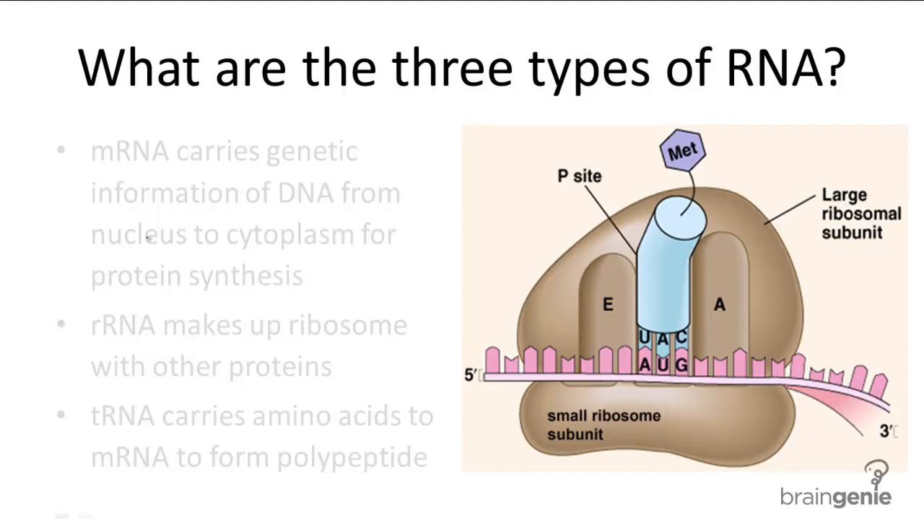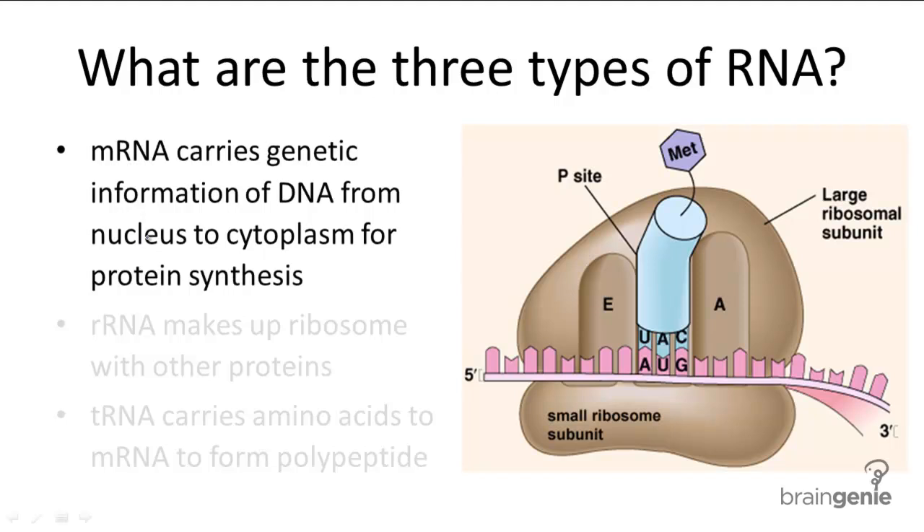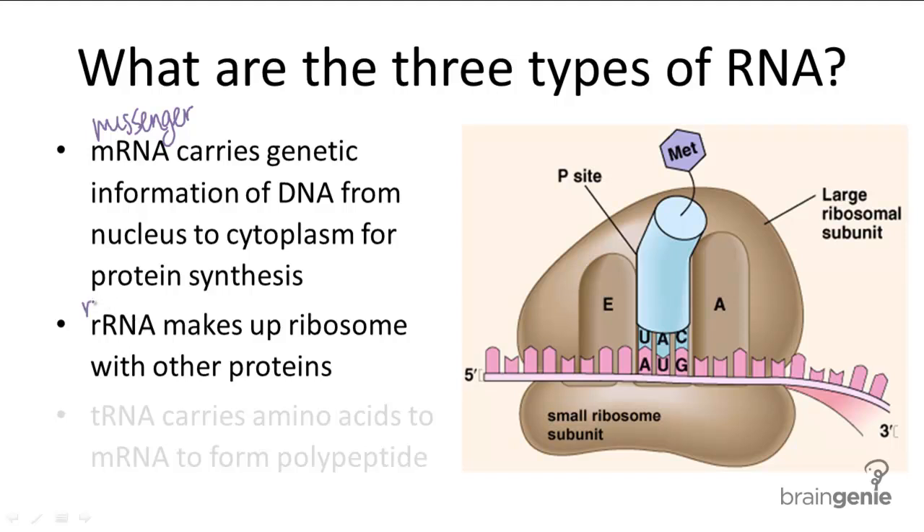There are three types of RNA involved in protein synthesis. The RNA that is transcribed from DNA is called mRNA, or messenger RNA, because it acts as a messenger carrying genetic information from the nucleus to the ribosomes within the cytoplasm. The ribosome itself is also made of a different kind of RNA, rRNA, or ribosomal RNA, and this is the site for protein synthesis. It takes the mRNA and translates it into a polypeptide.